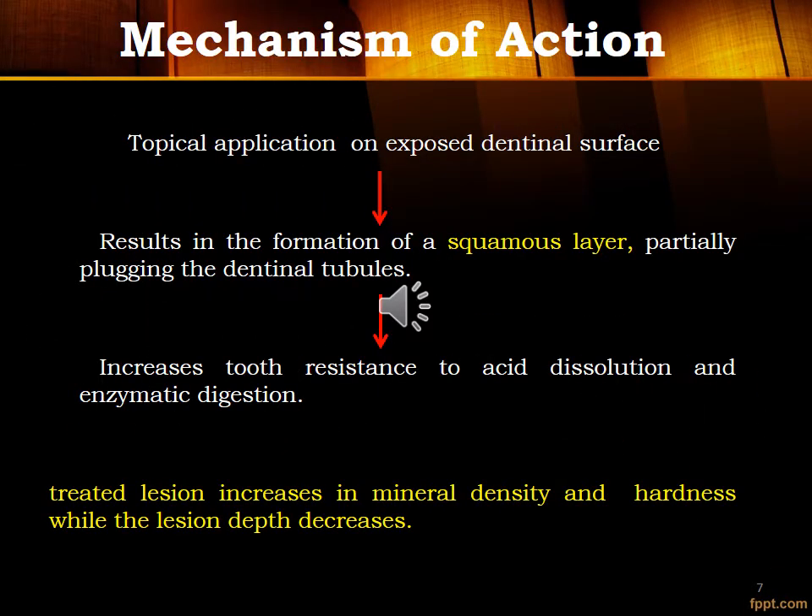Regarding mechanism of action: topical application on exposed dentinal surface results in formation of a sclerotic layer, partially plugging the dentinal tubules, which increases tooth resistance to acid dissolution and enzymatic digestion. The treated lesion increases in mineral density and hardness, while the lesion depth decreases.